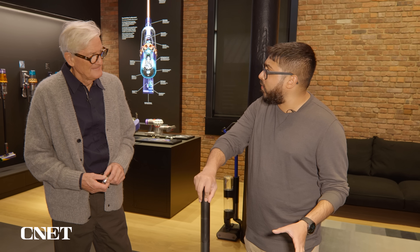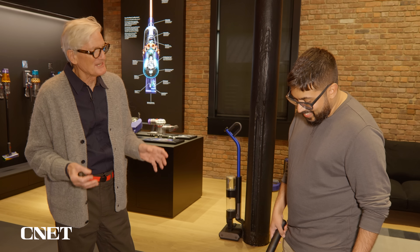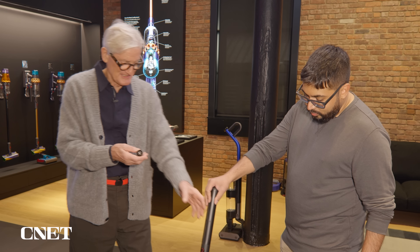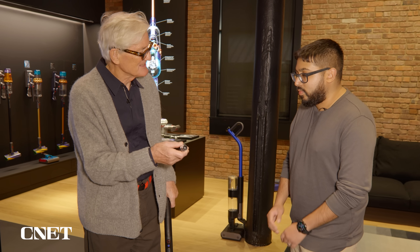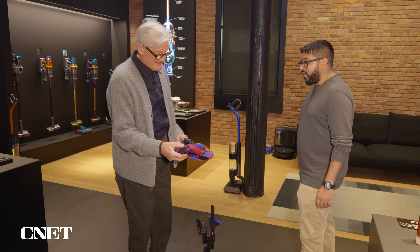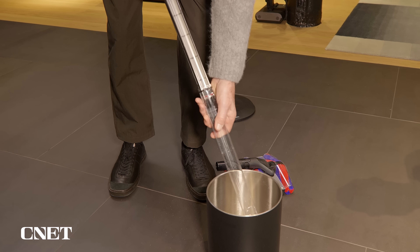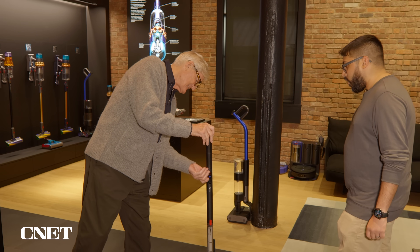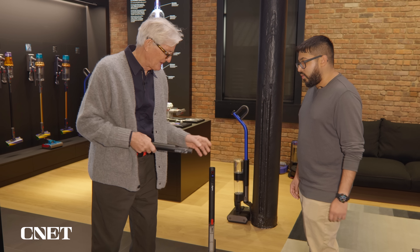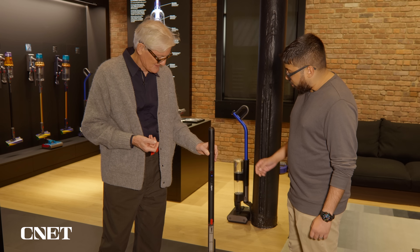I'm curious if you see it as a replacement for an existing cordless vacuum or more of a supplement — like an assistant? For me, once you've used that, it's the only vacuum cleaner you ever want to use. It's so light and easy to use and effective, powered by our latest tiny motors. And it's got a hot-swappable battery as well — so if you think 30 or 60 minutes of runtime isn't enough, you can have another one and just hot swap it and carry on.